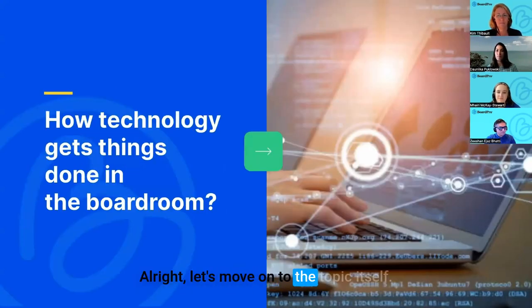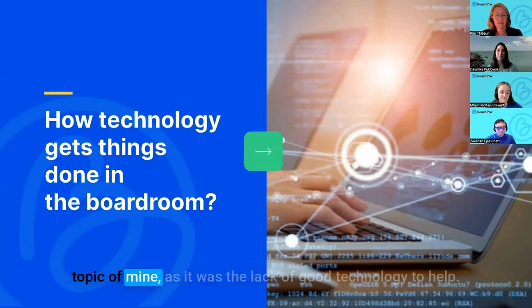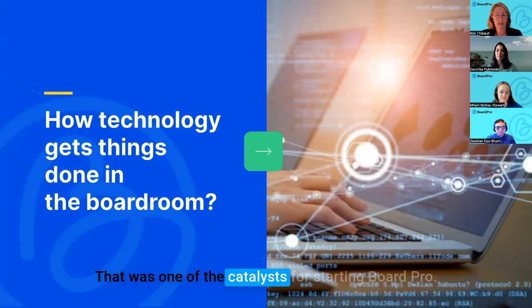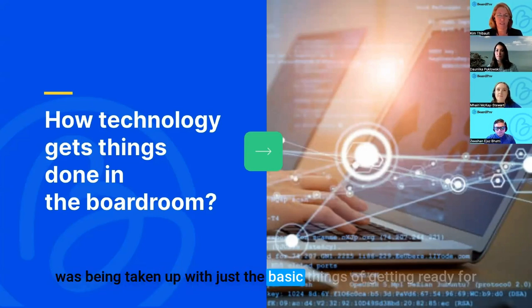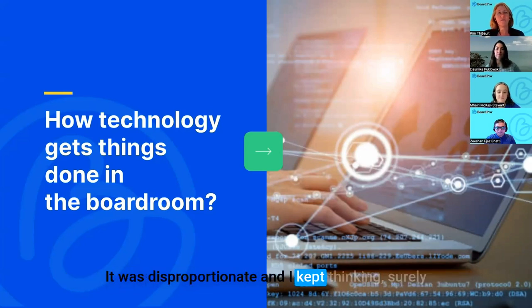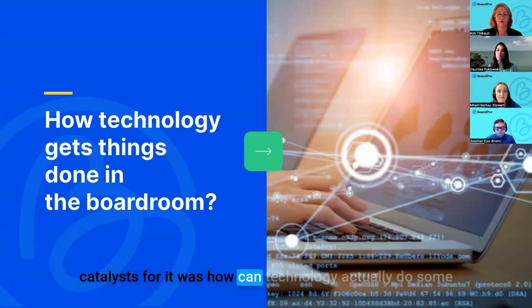Today's topic is how technology gets things done in the boardroom — a personal favourite of mine. It was actually the lack of good technology to help with board governance that was one of the catalysts for starting Board Pro. I chaired a small finance committee for a non-profit here in Auckland and found so much time was being taken up with just the basics: getting ready for the meeting, taking minutes, distributing them afterwards. It was disproportionate — surely there's technology that can help make this easier.